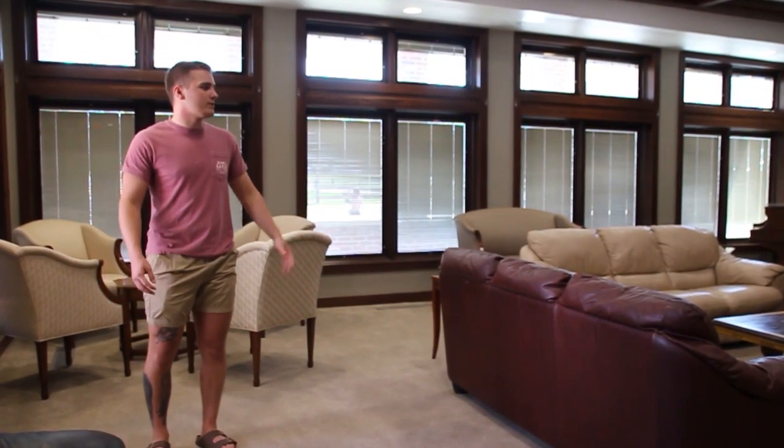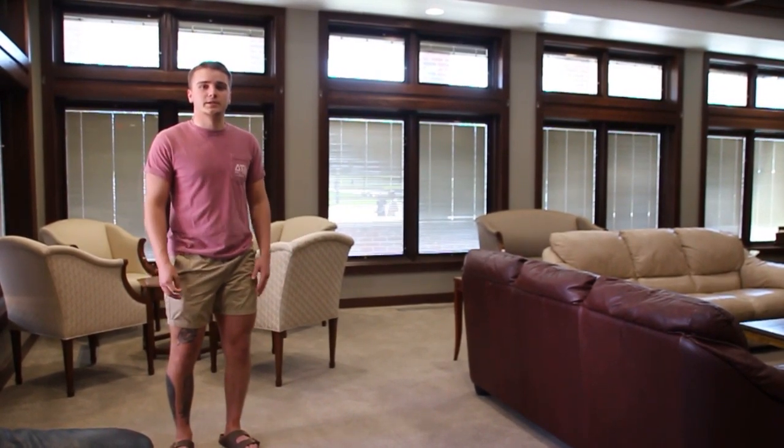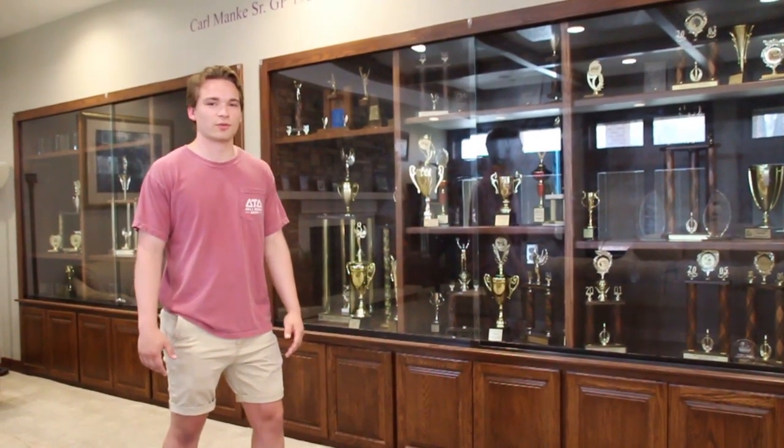This is our formal room on the first floor. It's a great place to show off to our parents and alumni, and also a great place to host formal meetings throughout the year. On this side of the formal room is our trophy case, which showcases our involvement in Greek Week, homecoming, and varieties.